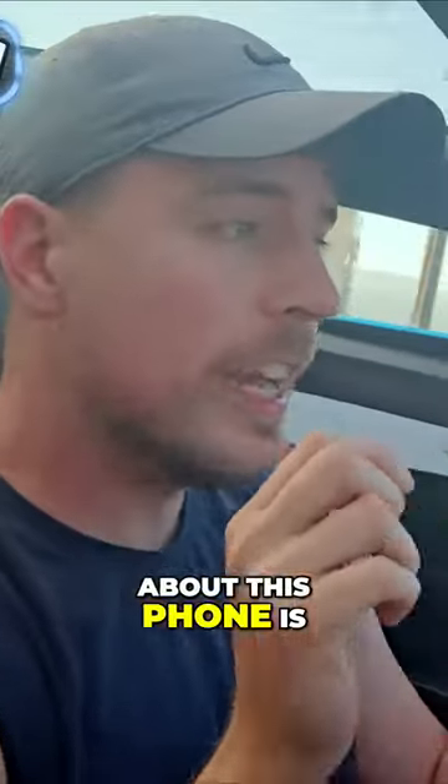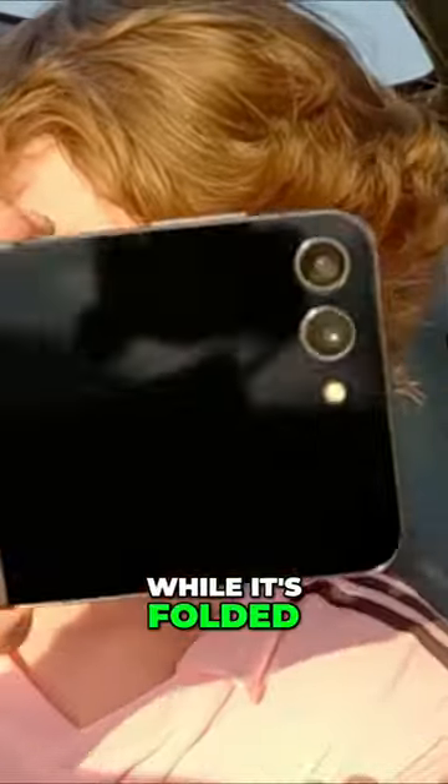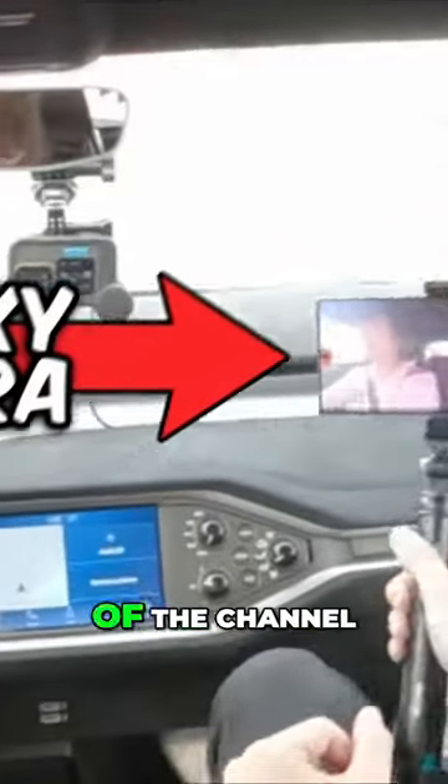Another cool thing about this phone is it can record in 4K 60fps. You can even record while it's folded. In fact, the Samsung Galaxy S23 Ultra is the official vlog camera of the channel.